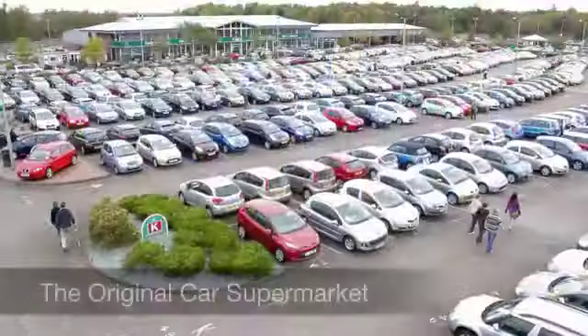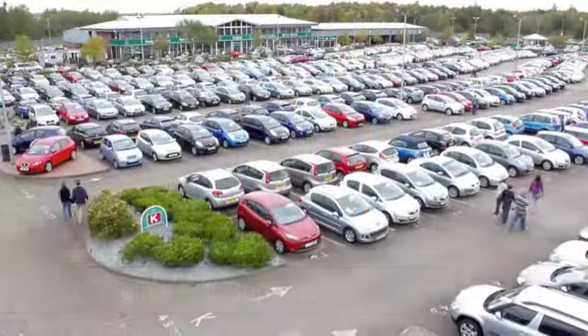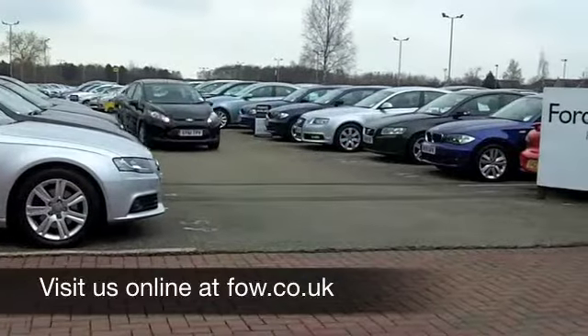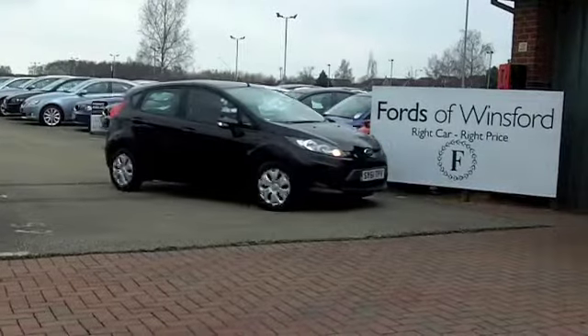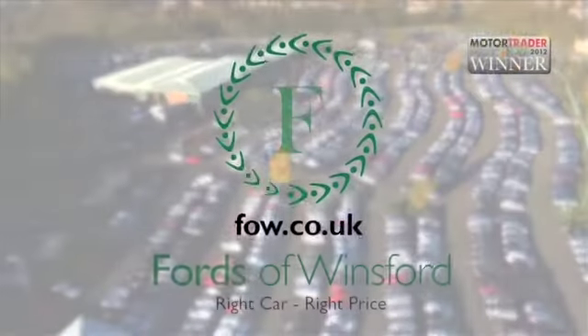If you'd like to part exchange your existing car, or if you need finance, no problem — come on down, we can sort all that for you with pleasure. Come and have a test drive, discover this great car for yourself with no obligation at Fords of Winsford.